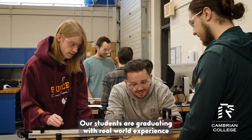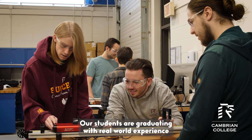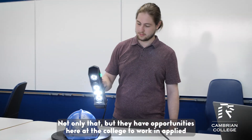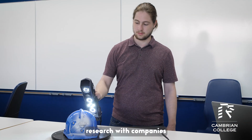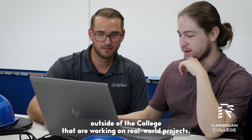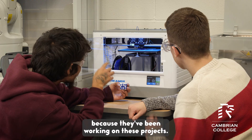Our students are graduating with real-world experience on equipment that they're going to use when they go out of college. Not only that, but they have opportunities here at the college to work in applied research with companies outside of the college that are working on real-world projects, and they hire our students often right out of school because they've been working on these projects.